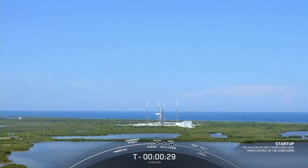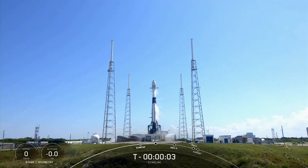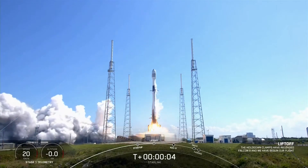T-minus 30 seconds. T-minus 15. T-minus 5, 4, 3, 2, 1. Liftoff of the Falcon 9. Go Falcon.